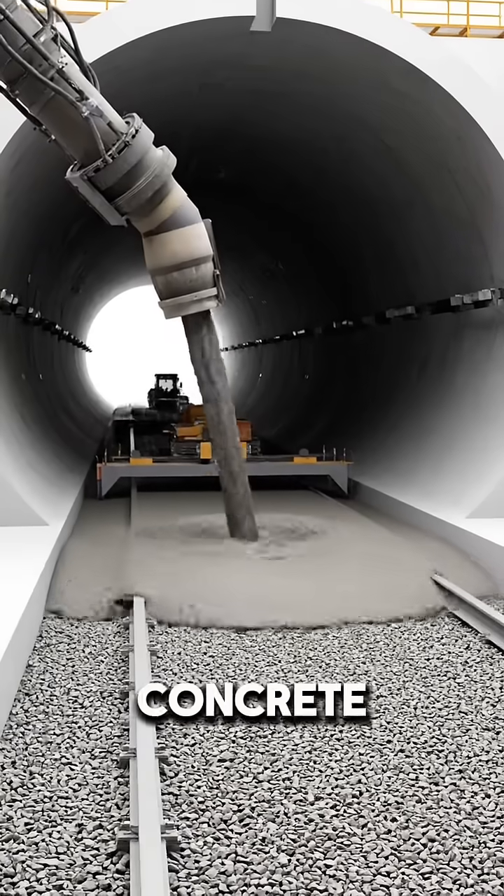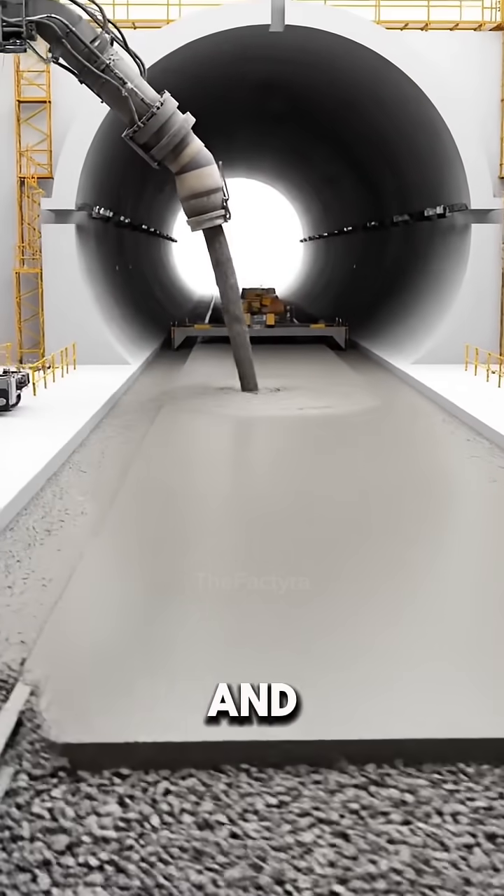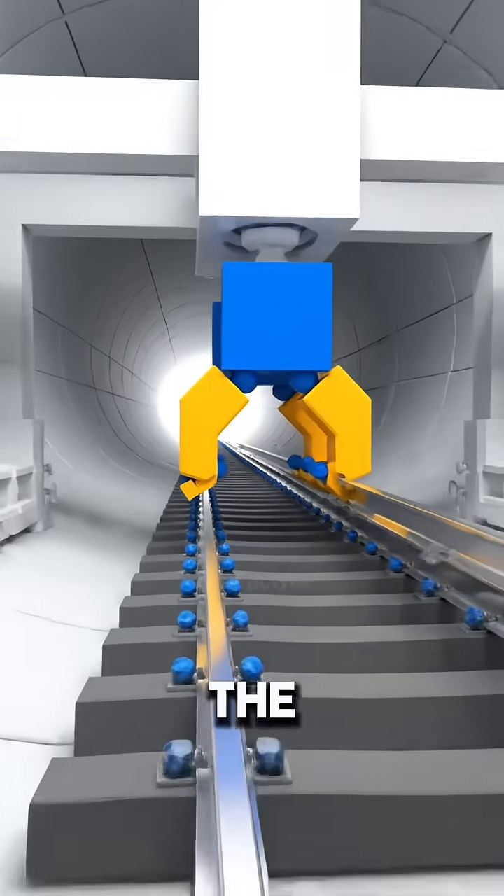A smooth concrete base is built along the tunnel floor. This foundation will support the tracks and keep them perfectly aligned. Steel rails are then installed on top of the base.